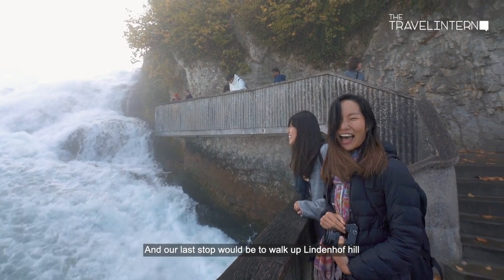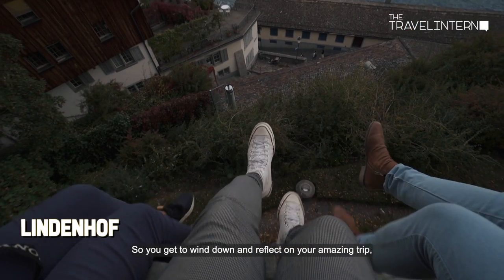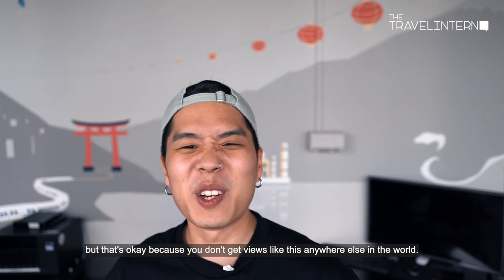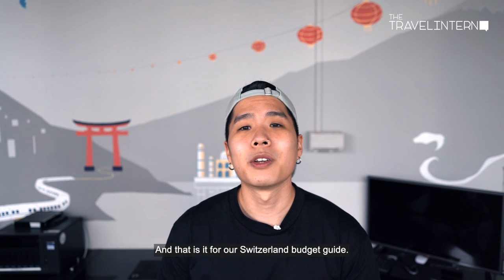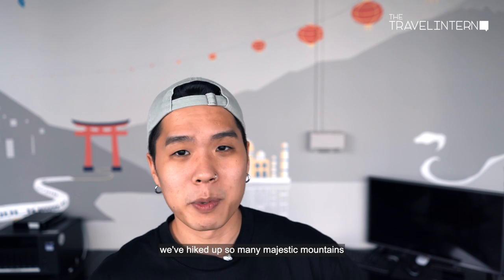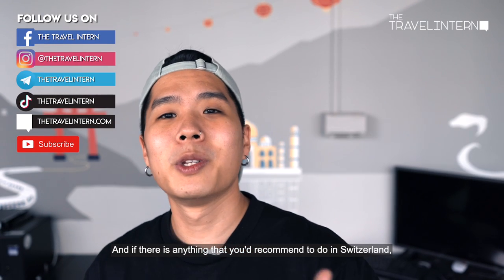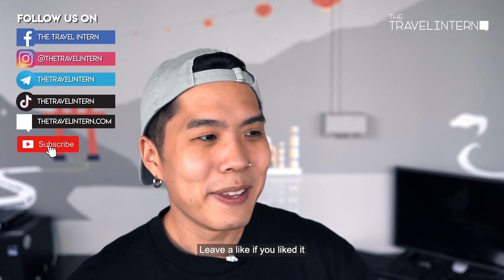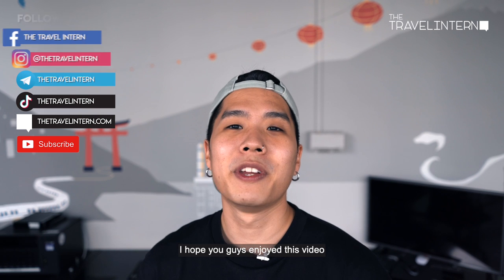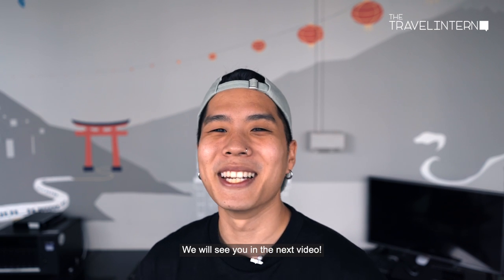Our last stop is to walk up Lindenhof Hill to see the cityscapes of Zurich and catch the beautiful sunset from the viewpoint — a chance to wind down and reflect on your amazing trip. The views here you don't get anywhere else in the world. And that is it for our Switzerland budget guide. We've seen so many gorgeous destinations, taken so many train rides, and hiked so many majestic mountains. If there's anything you recommend doing in Switzerland, leave a comment below. Leave a like if you liked it, and subscribe for more travel guides. We hope this gave you a little inspiration to plan your next trip to Switzerland — we'll see you in the next video!